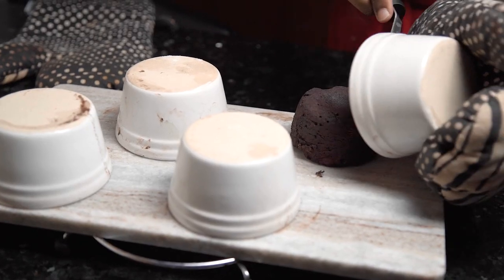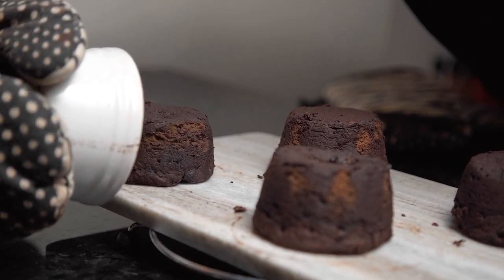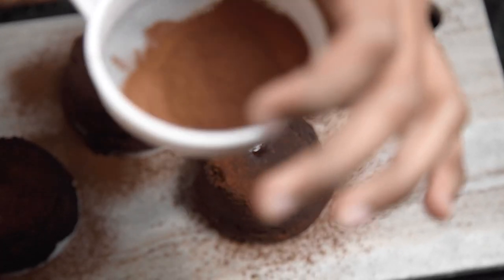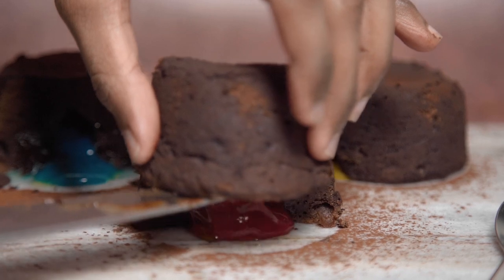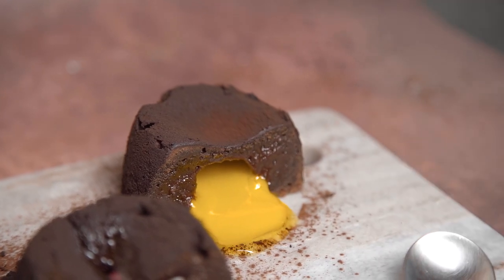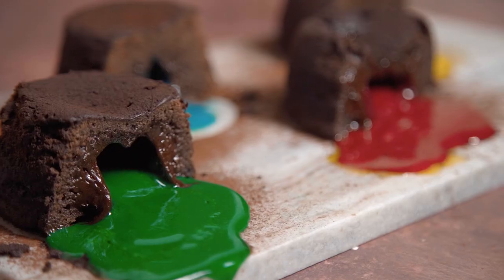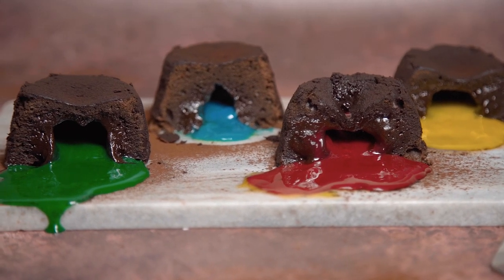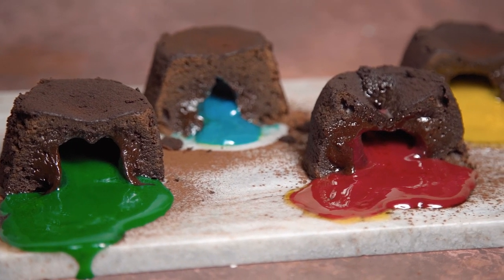Once your fondants are centred, remove the top of the ramekin — they should hold their shape perfectly. With that, our Hogwarts house sorting hat chocolate fondants are complete! Serve these warm, take them to the table, and allow your guests to break the top of the fondant and watch as those beautiful bold Hogwarts house colours come pouring out. Whether you get Gryffindor, Slytherin, Ravenclaw, or Hufflepuff, these chocolate fondants are going to taste incredible. Let me know in the comments what you think — I was so happy with how it turned out and I hope you'll give it a go too.